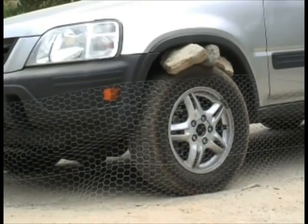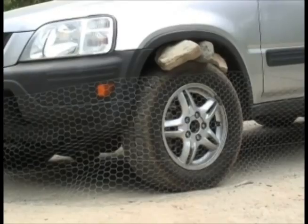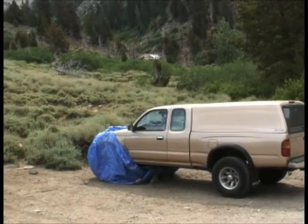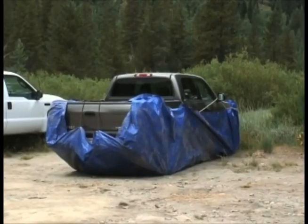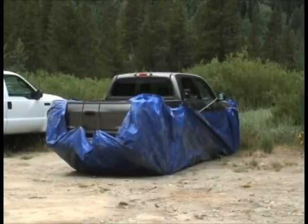A lot of people like to create a barrier to make it impossible. The car behind you has chicken wire put around it to keep the marmots out. More recently, people have been taking large tarps where they drive over the tarp, pull it up over the vehicle, and that provides a barrier against the marmots coming in.